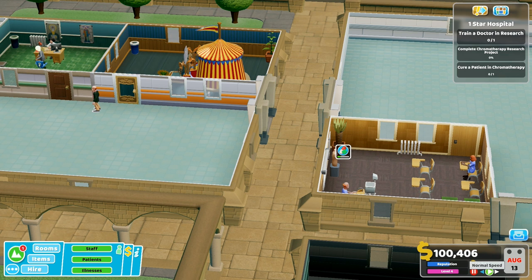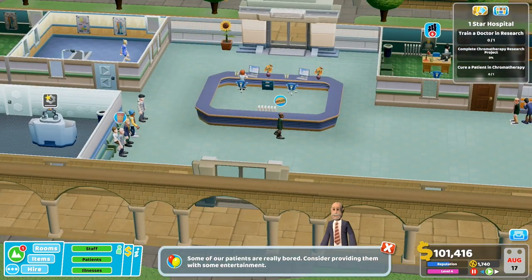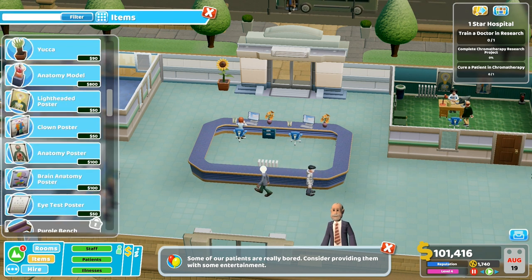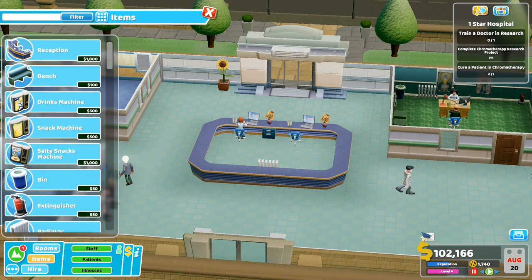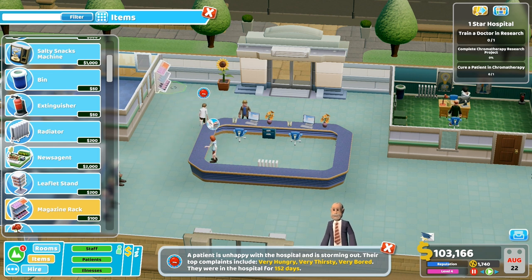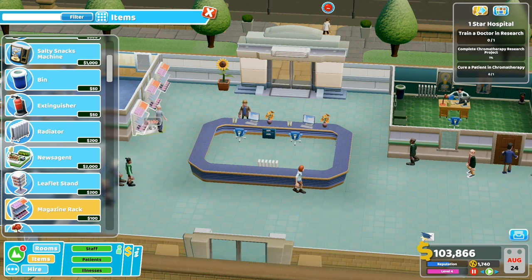Let's train this nurse up and then we'll get a doctor into research. I think I might just get a new one - they're really bored. Oh yeah, there's probably no food or anything. We need to give them some stuff to do. Please don't unplug any vital hospital equipment! Here we go - leaflet stands, magazine racks. Let's just put a load of magazine racks here. Plants need water but they're fine.